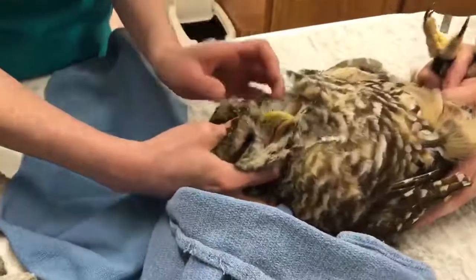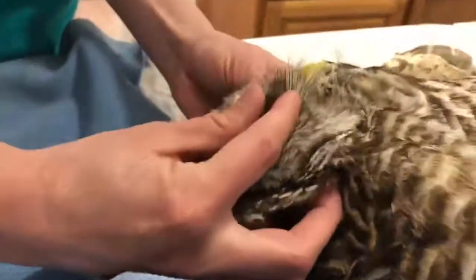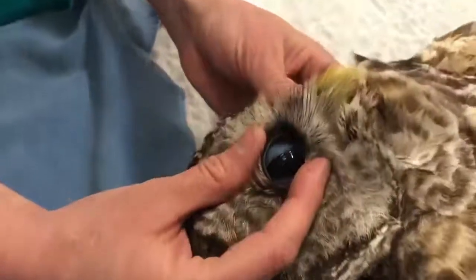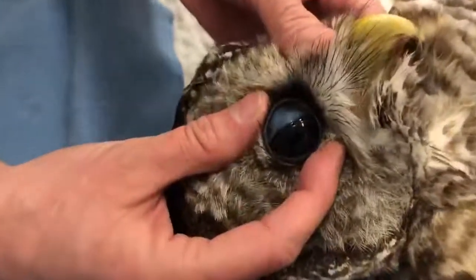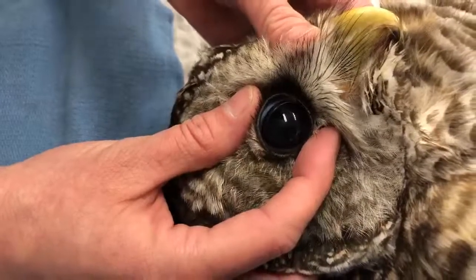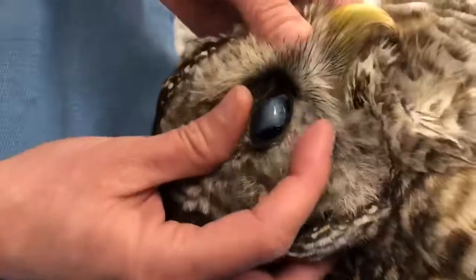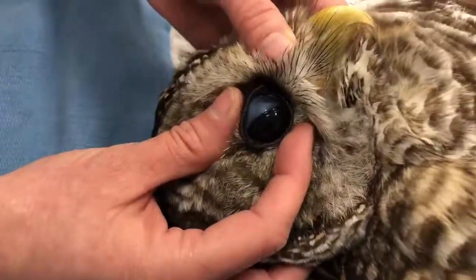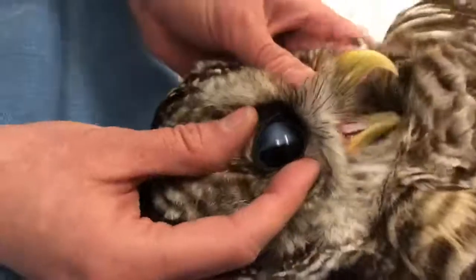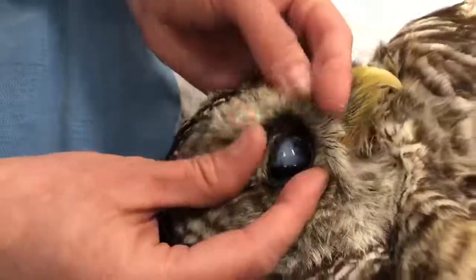I'm going to show you some cool things about her eyes. I'm just going to open her eye — that blue that you see right there is called the nictitating membrane. It's a third eyelid that birds have, and it can be used to protect their eyes when they're going at fast speeds. Some birds use it when they're diving underwater, and it's also a way to lubricate their eyes since they don't produce tears like we do.